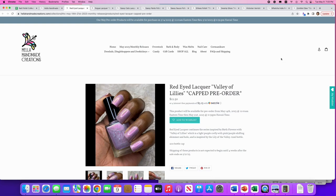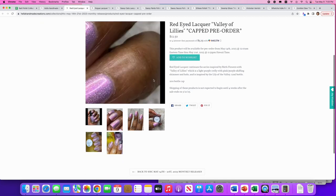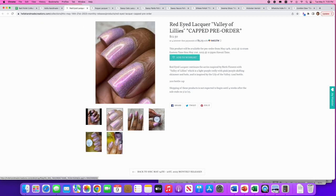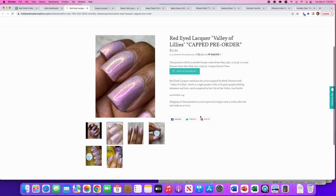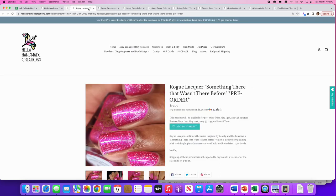Red-Eyed Lacquer's color contribution: 'Valley of Lilies,' inspired by birth flowers — specifically lily of the valley. It's a light purple crelly with pink-purple shifting shimmer and holo. 200 available. This is just not for me — it's a little too dusty lilac, just not my jam.